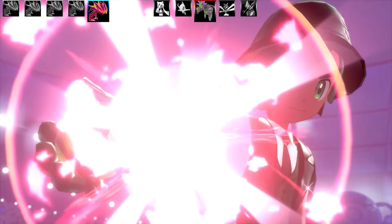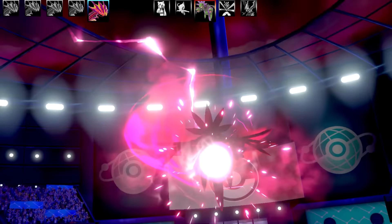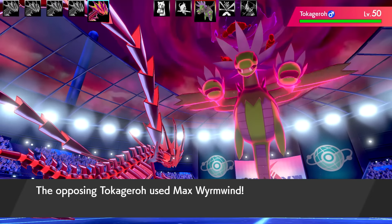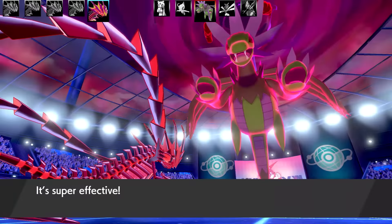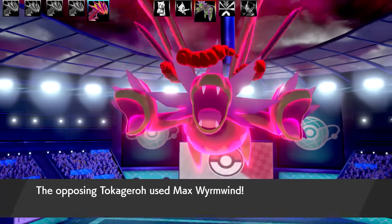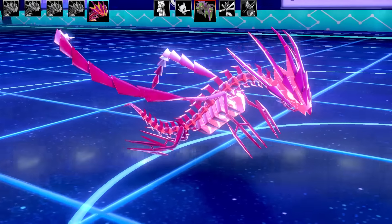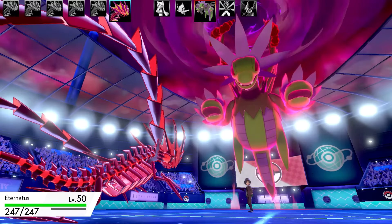Hydreigon is coming in as the Dynamax Pokémon. This Eternatus is a Scope Lens set with Dragon Dance and Dragon Tail — a fantastic combination. The thing about Eternatus is it doesn't get any physical Dragon-type moves outside of Dragon Tail. No Dragon Claw, Outrage, or Scale Shot. It does get Dragon Dance, but you can't really make great use of it. The other moves are Cross Poison and Assurance. Physical Eternatus moves are very, very limited.